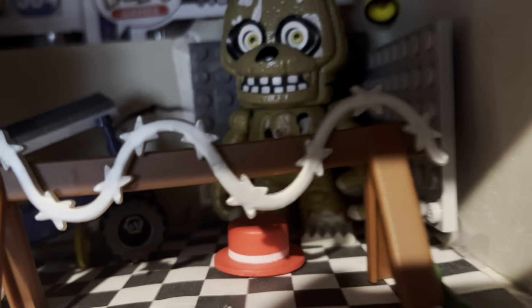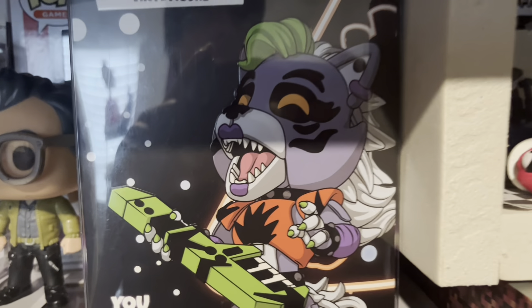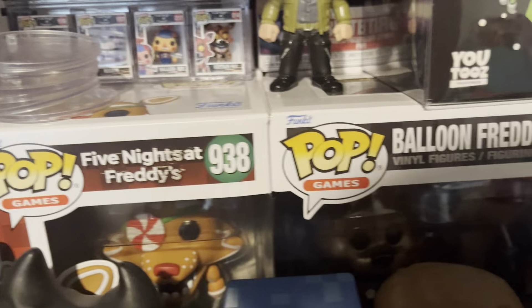Here I have a Funtime Freddy Pop, my custom Shadow Bonnie, a bunch of Snaps, a Snaps playset, and then the custom Snaps playset I made. We have a bunch of Pops back there, Roxy, U2s, and Biddy Pops, and a bunch more Funko Pops.